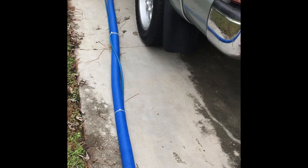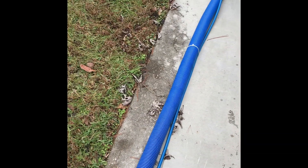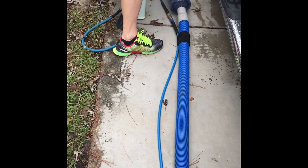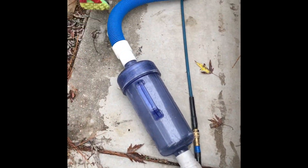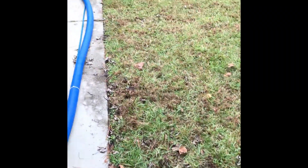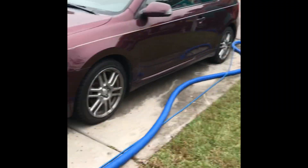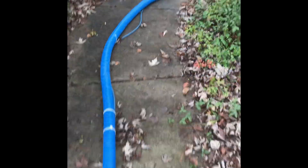At this point we're going to connect the inline filter. The inline filter is going to trap any debris coming in from the home. As you can see, the hose is long enough to prevent going through the yard — with the extended hose, we can stay on the driveway.